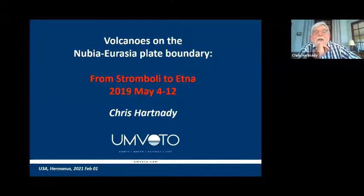I'm going to be talking about the volcanoes on the Nubia-Eurasia plate boundary in and around Sicily. The subtitle of my talk is 'From Stromboli to Etna,' and this was a trip we did in May 2019. I've been interested in the Nubia-Eurasia plate boundary for some time, mainly arising out of work I'd been doing on the East African Rift system.